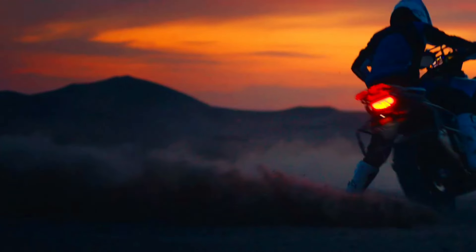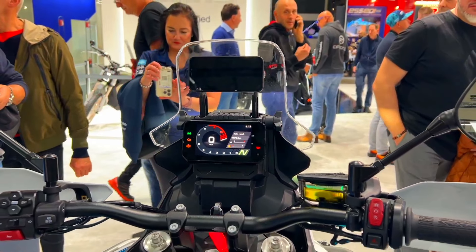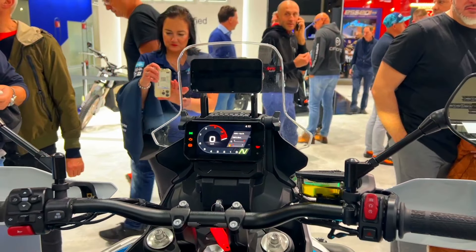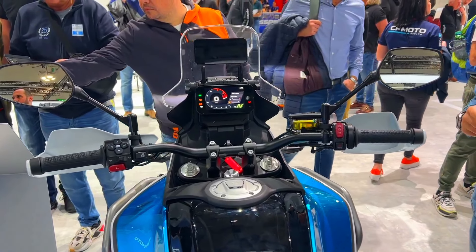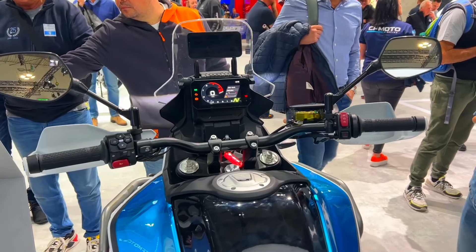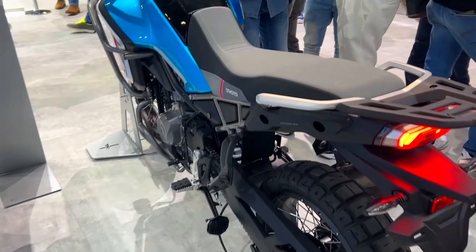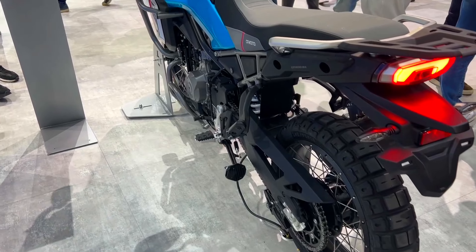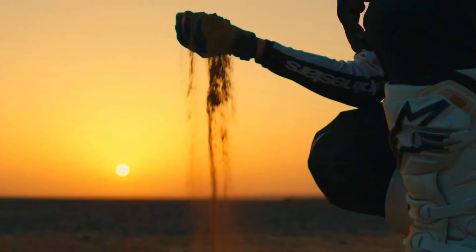The all-new 2024 CF Moto 450 MT — the best new friendly adventure bike. The 2024 CF Moto 450 MT has arrived, offering a compelling option for riders seeking an affordable adventure bike. This lightweight enduro machine is designed for exploring both paved and unpaved roads. Here's a closer look at what the 450 MT brings to the table.